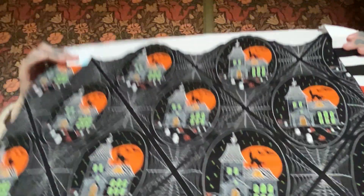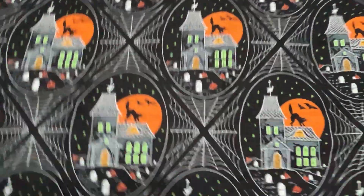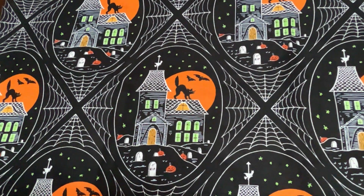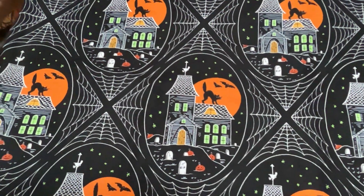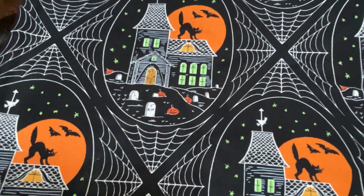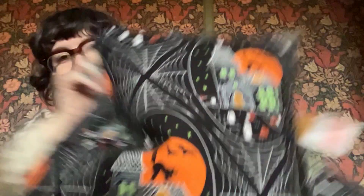This print is called Haunted House. You can see we have the pumpkins, the haunted house, some tombstones, a cat, and even a little witch on the weather vane, and some spiderwebs. So that is Haunted House.